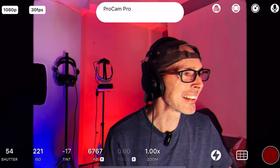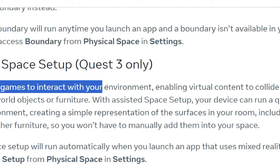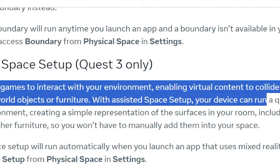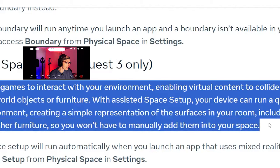Assisted Space Setup — Spaces allows games to interact with your environment, enabling virtual content to collide with or hide behind real-world objects or furniture. With Assisted Space Setup, your device can run a quick 3D scan of your environment, creating a simple representation of the surfaces in your room including walls, tables, and other furniture, so you won't have to manually add them into your space.